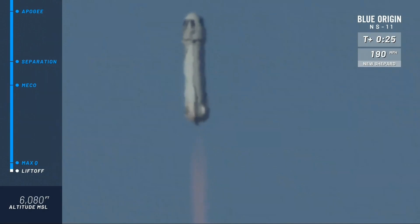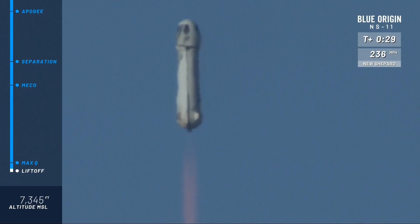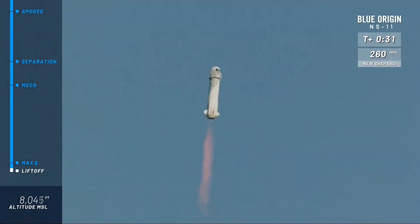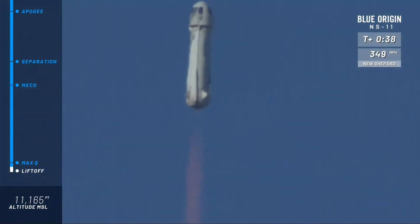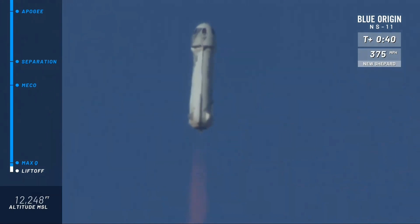Look at her go! Mission Control has confirmed New Shepard has cleared the tower on her way to space from West Texas. Go baby, go! You can follow along as she speeds up towards space.